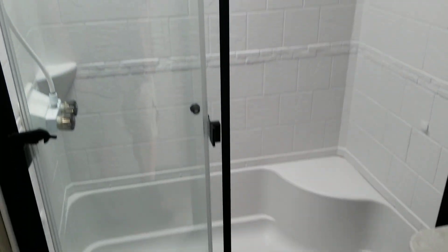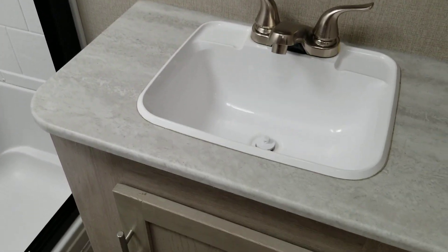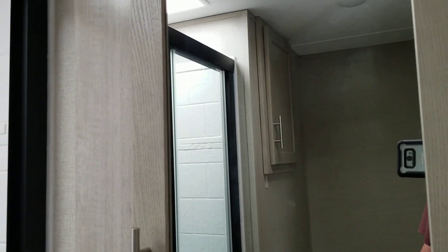One more thing — the bathroom. It has a large shower with a seat, toilet, sink and faucet, a counter, and a mirrored cabinet.